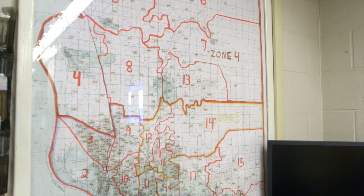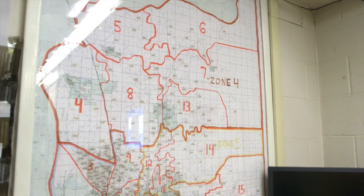Our whole county is split up into what we call cycles, and the cycles are set up so that we can read them in one day. That's kind of how we design the system and it works pretty well.